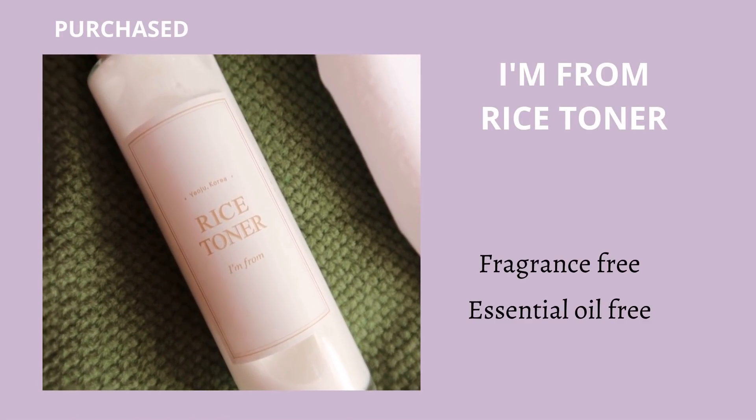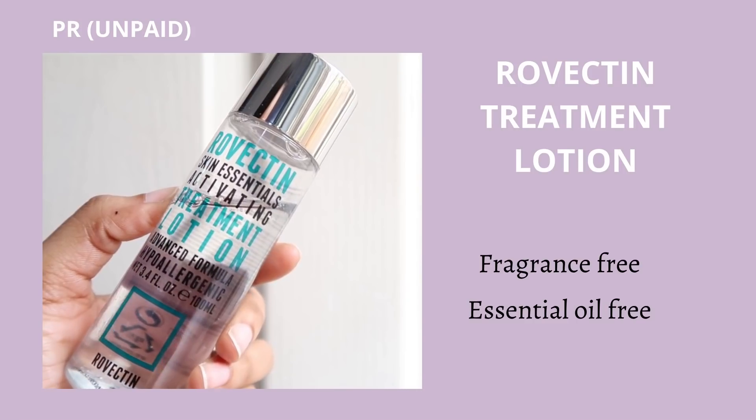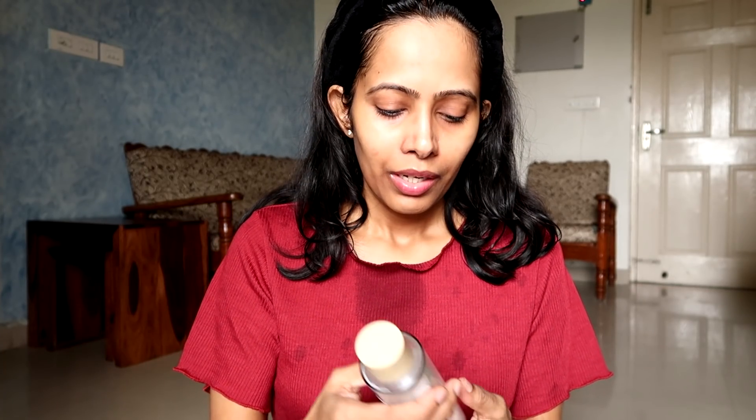Right after cleansing I'm going to use toners, and I have two amazing options. One is the I'm From Rice Toner and the second is the Rovectin Skin Activating Treatment Lotion. If you have damaged skin but are not experiencing a lot of inner dryness or dehydration, the I'm From Rice Toner is a fabulous option — it is moderately hydrating, slightly moisturizing, and helps repair your skin over time because it mainly contains rice extract, which is a really good ingredient for damaged skin.